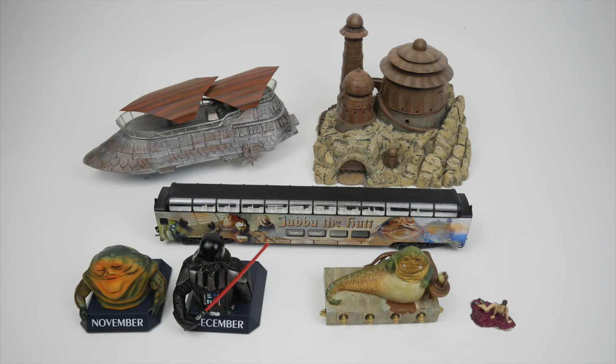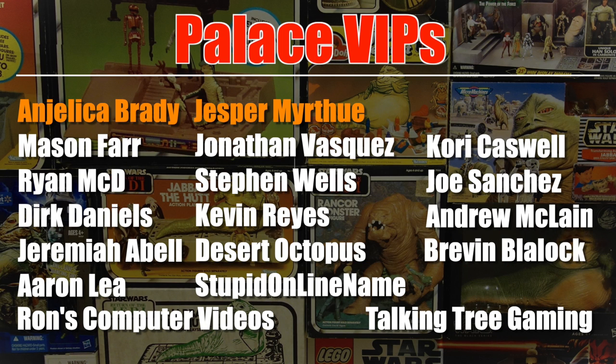I hope you enjoyed this look at some Star Wars collectibles from the Bradford Exchange. It's a bit of a mixed bag. Some of them, like the Galactic Villages, are actually pretty good and I wouldn't hesitate to recommend them — except for the subscription plan. If you can find them on eBay, it wouldn't be a bad idea to pick up whichever ones you like. Some others, like the Star Wars calendar, are probably best skipped. I'd be interested to know if any of you have Bradford Exchange items in your collections — let me know in the comments. This video was brought to you with the help of my Patreon supporters, including Palace VIPs Angelica Brady and Jesper Myrtu.